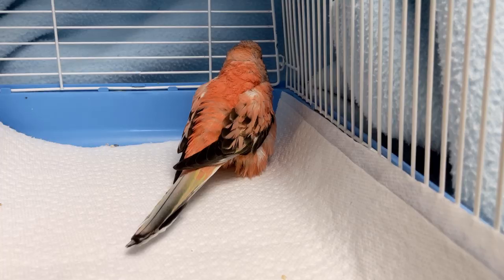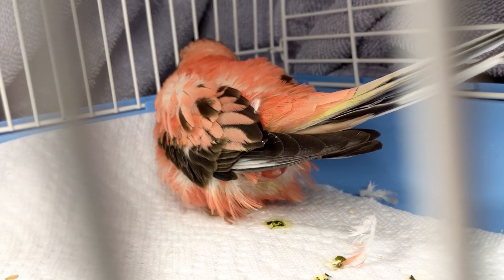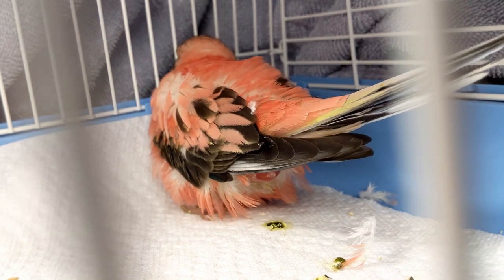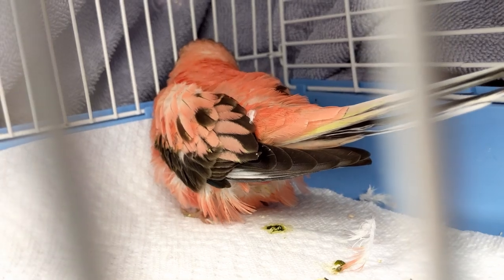Sometimes waste can pass around the egg and come out. With any of these signs or symptoms, it's best to bring your bird to an avian veterinarian to get the bird checked out and see if your bird is egg bound.